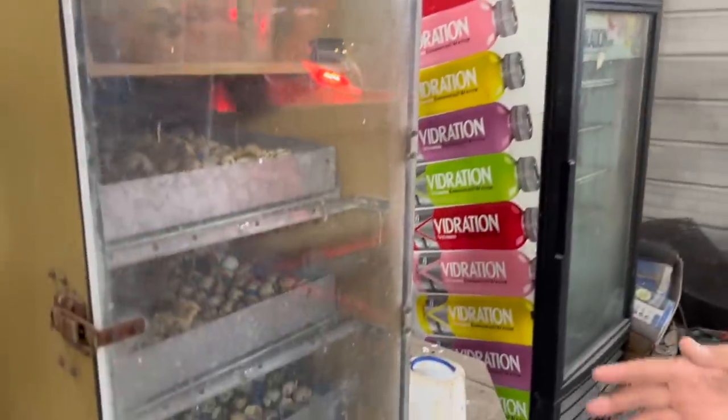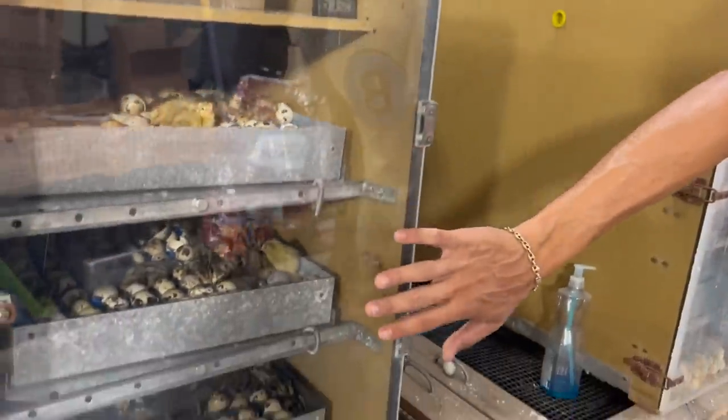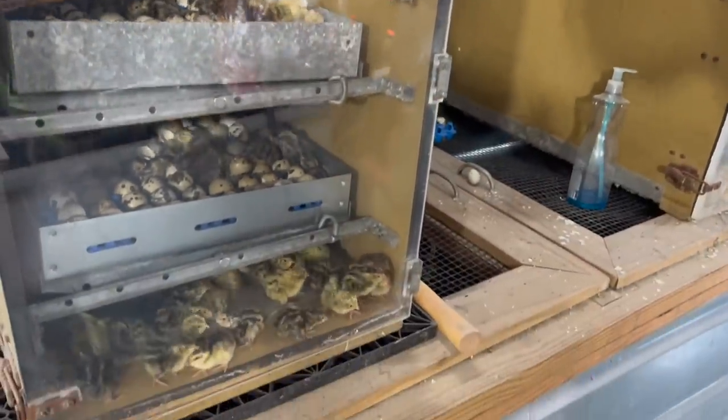What is going on everybody, welcome back to another video here at Blake's Exotic Animal Ranch. Today is our third hatch here with Blake's Exotic Feeders with our quails. As you guys can see, we have a ton of quails that need to get picked up and put inside our brooder system. We also have a whole other incubator here that has another probably 600 eggs that need to hatch.